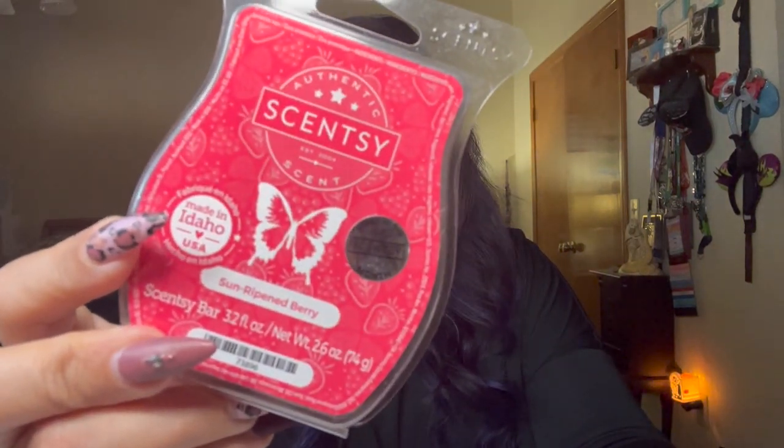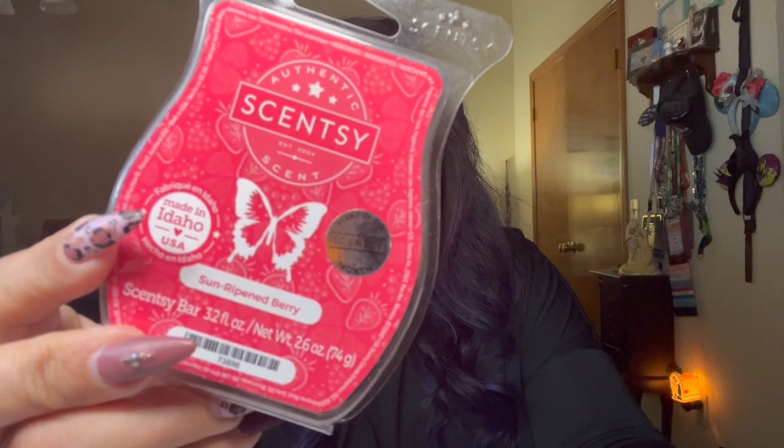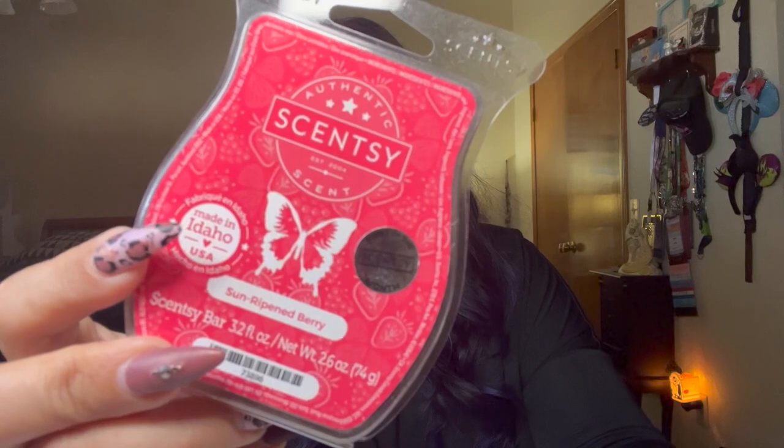The scent of the month for January was Sun Ripened Berry — a refreshing scoop of orange sherbet sprinkled with sun-ripened berries and strawberry sugar, in the fruity category. I loved this; it was amazing. I kept coming back to it in the clearance section throughout the year and kept buying and warming it. I think this is club-worthy. I loved mixing it with sea salt and avocado — one of my absolute faves.